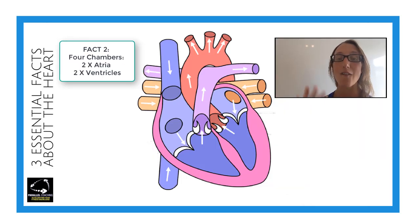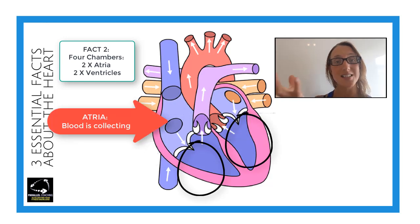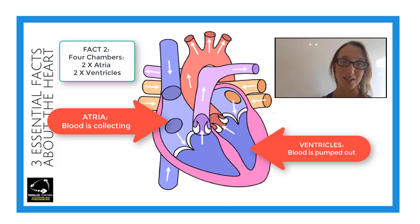Fact number two: there are four different chambers in the heart. The ones at the top are called atria and the ones at the bottom are called ventricles. The atria are where blood is collected from the veins, and the ventricles are where blood is pumped from the heart out to the rest of the body via the arteries.